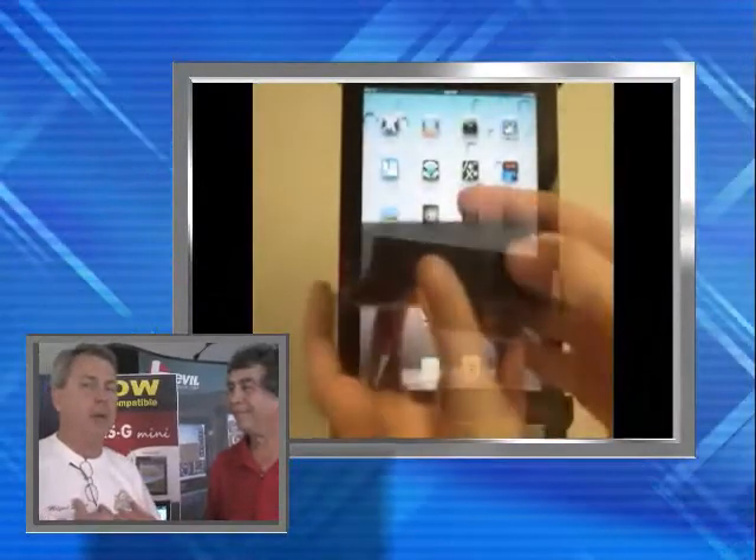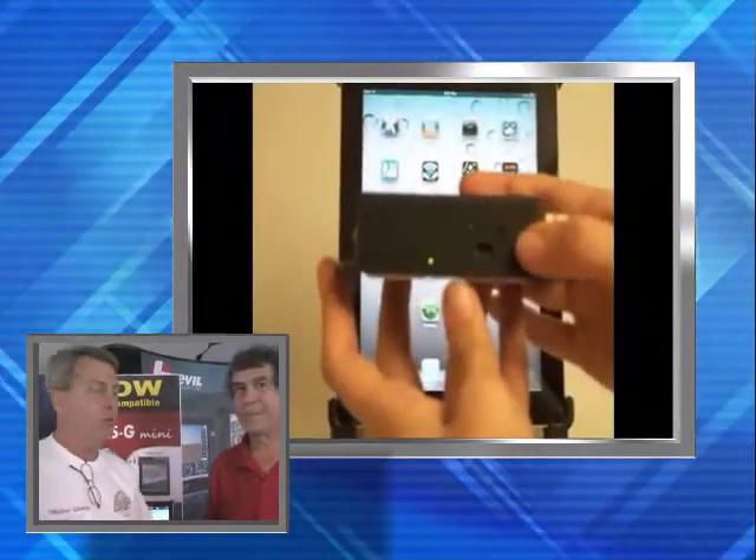Hey everybody, it's Milton with AircraftReporters.TV, still at Sebring. Technology just marches on — we've found so many neat new instruments here. We're here at the Level booth with Ruben, and I'm going to let him describe it a little bit. I'm going to try to bring out some things I think are pretty neat about what he's offering for sale.